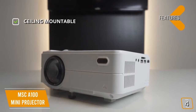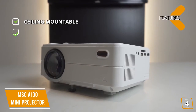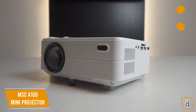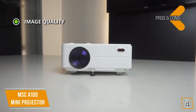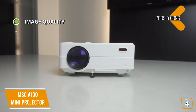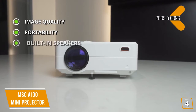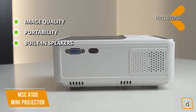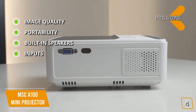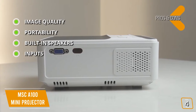Key features include ceiling mountability — unlike most mini projectors, it can be ceiling mounted for a true cinema experience — and screen mirroring with built-in Wi-Fi to cut the cord and mirror your phone screen, with Chromecast support. The pros are impressive image quality with a recommended throw distance of 200 inches (picture still passable up to 20 feet), great portability at about the size of a large book, a 5-watt built-in speaker (with external speaker support), and more inputs than most mini projectors including an SD card slot.